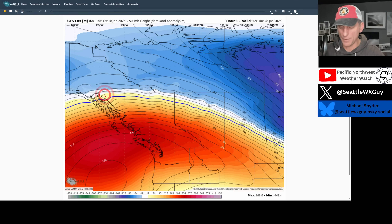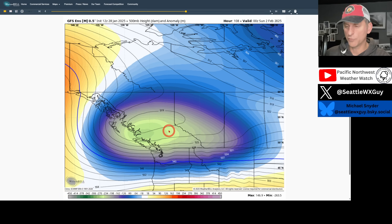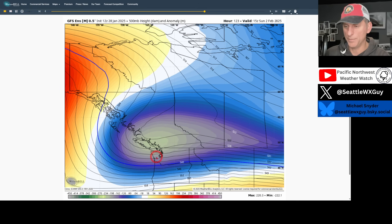If we take a look at the ensemble mean — same 12Z run — not quite as cold, but you can still see a pretty chilly upper level low very close. You've got to watch the position of this as we get a bit closer.